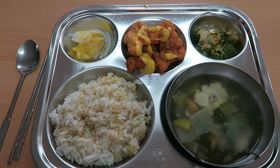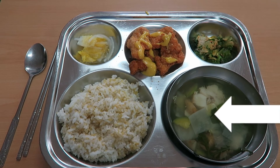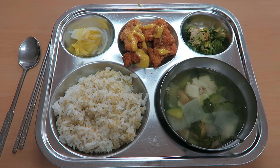So for the first lunch we have rice, chicken and veg soup, spinach with a peanut sauce, some fried chicken with a mustard sauce, and then some kimchi.